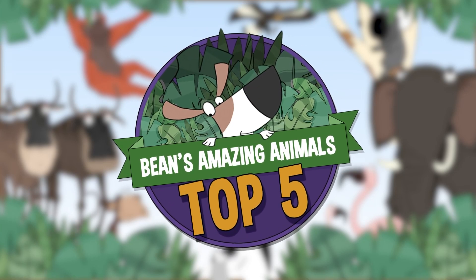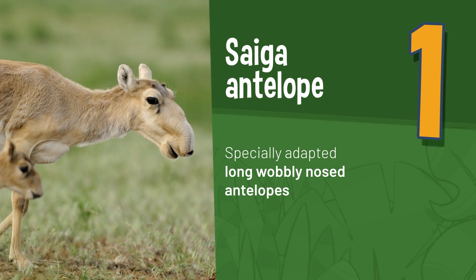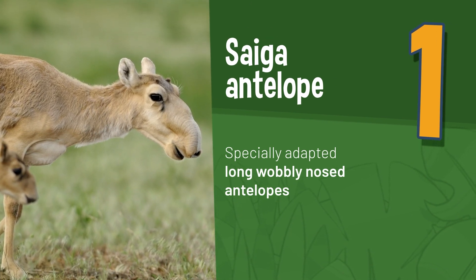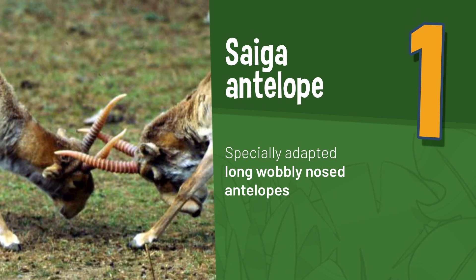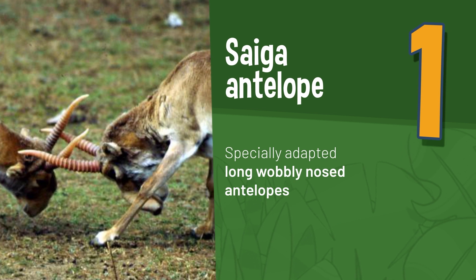Let's introduce your top five animals to find in Uzbekistan. The Saiga Antelope, characterised by their long wobbly noses, is critically endangered and lives near the Aral Sea in the west of the country. Their noses are perfectly evolved, filtering out dust in the air in the summer and warming the air up in the winter before it reaches their lungs.